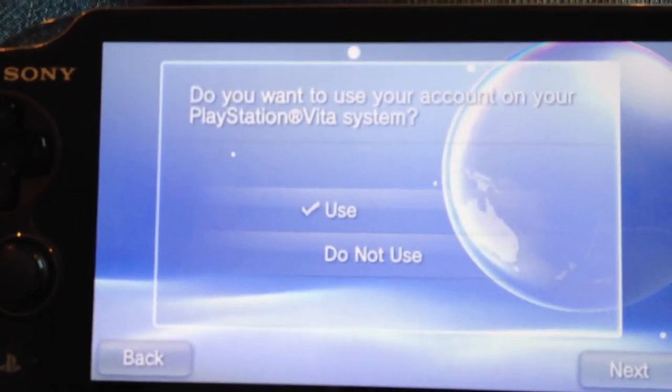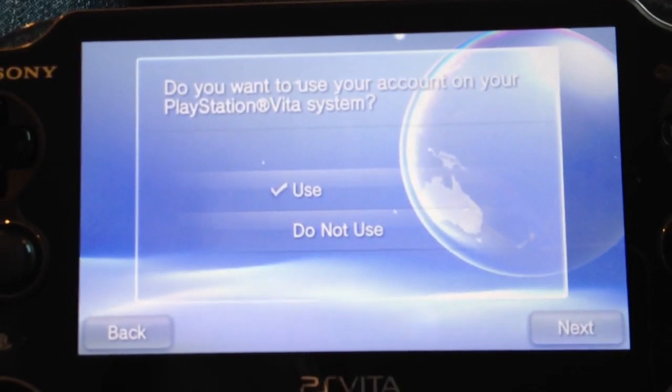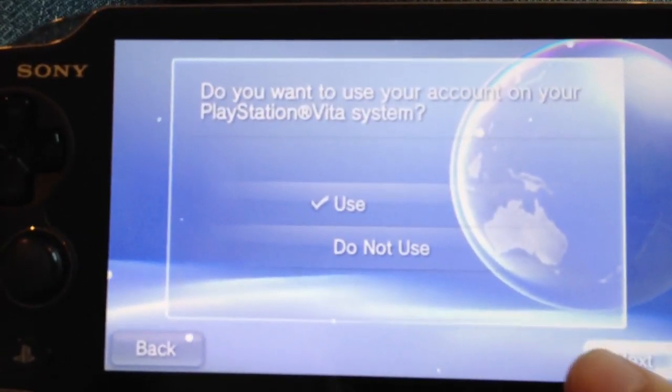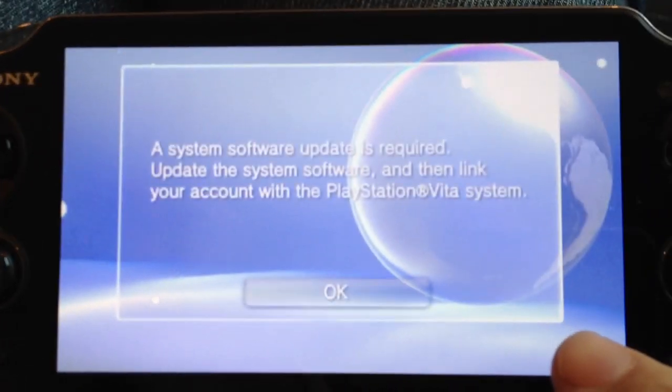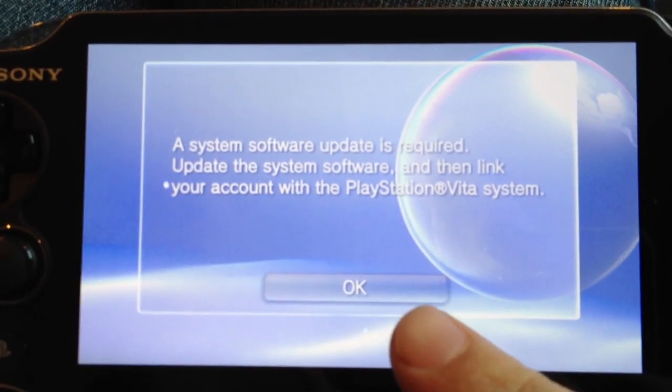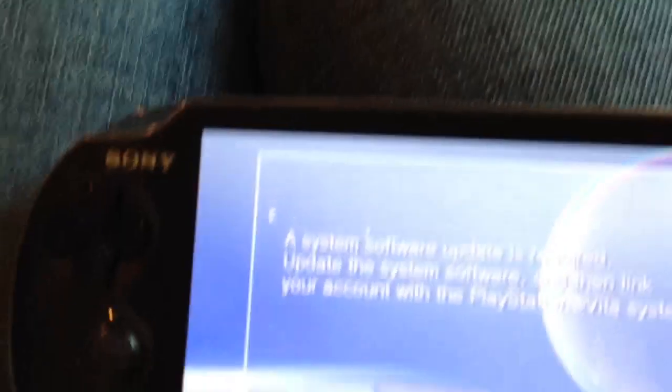And now it just kicks me back here. How do you update the software? I don't know. Use software update. Okay, how do I do that? Update the system software. I don't know.